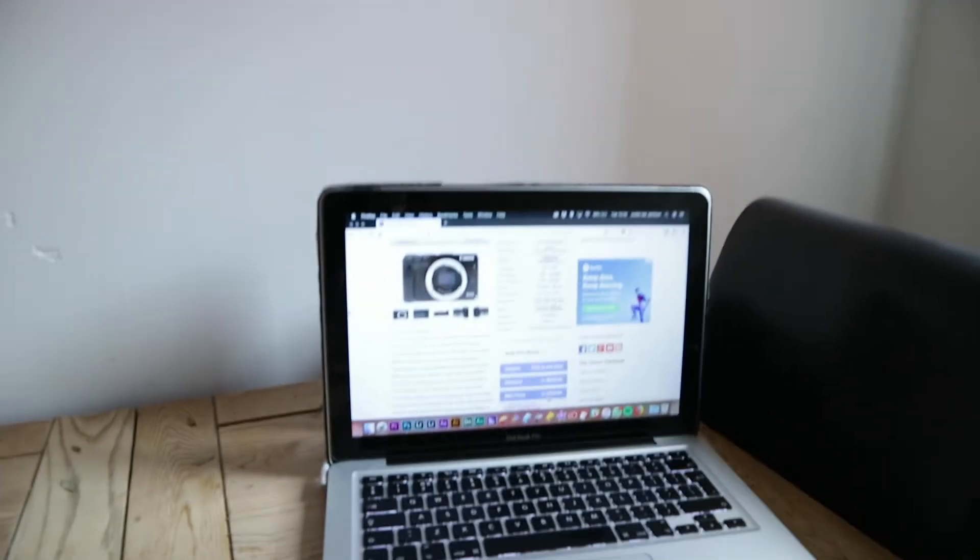One thing I should probably mention: I'm not very good at specifications, so this entire time I have actually been using my good old friend Google. It's a bit of a bizarre choice but I'm feeling quite happy and confident with it.